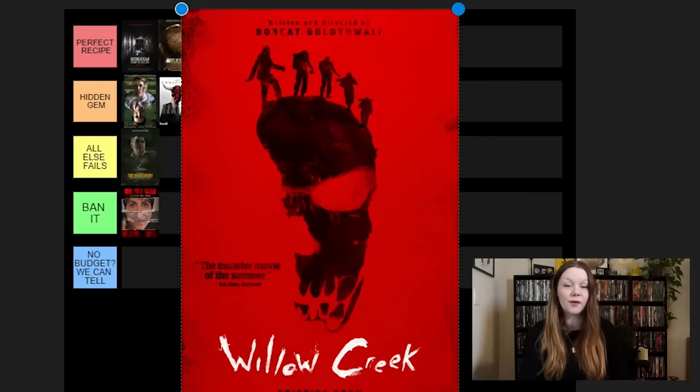Next, we have Noroi: The Curse. This is an underrated gem — it's underrated. This one, though, is very long. I don't know that it's a hidden gem anymore because I feel like a lot of people talk about this one. All Else Fails, because it's not perfect — it drags on a lot. It's a lot about this journalist and we get very few scary scenes, but the ones we do get are, in fact, very scary.